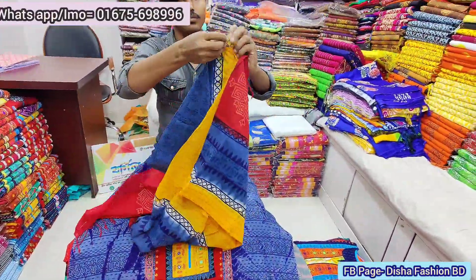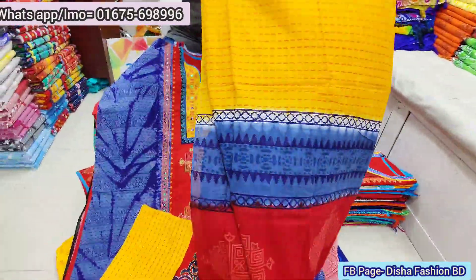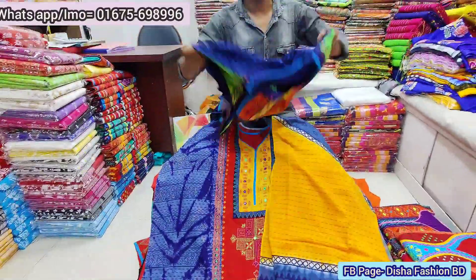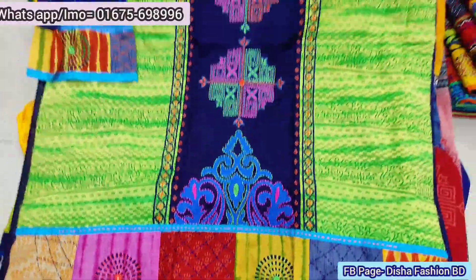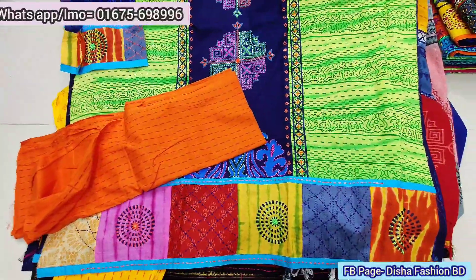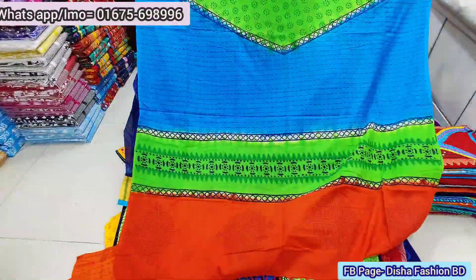This is a beautiful piece of paper, and this is a beautiful collection of Arong Boutiques. This is a beautiful piece of paper.